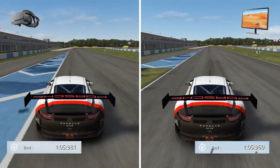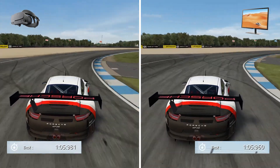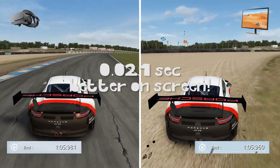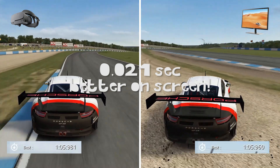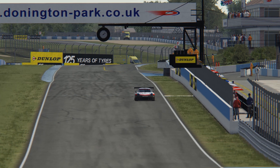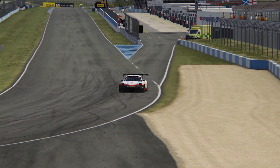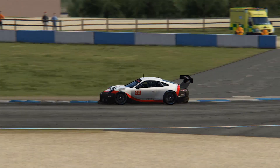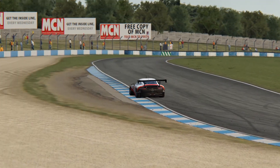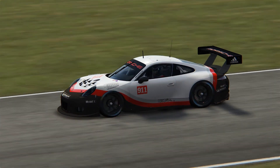Once again a very negligible result — screen actually winning by just 0.21 milliseconds. We expected VR to win here, but running 20 laps on this shorter track made me learn it quite well very quickly. So getting a better lap on screen was simply a result of having learned the track that well. Once again we see that you can perform just as well on screen as you can in VR.